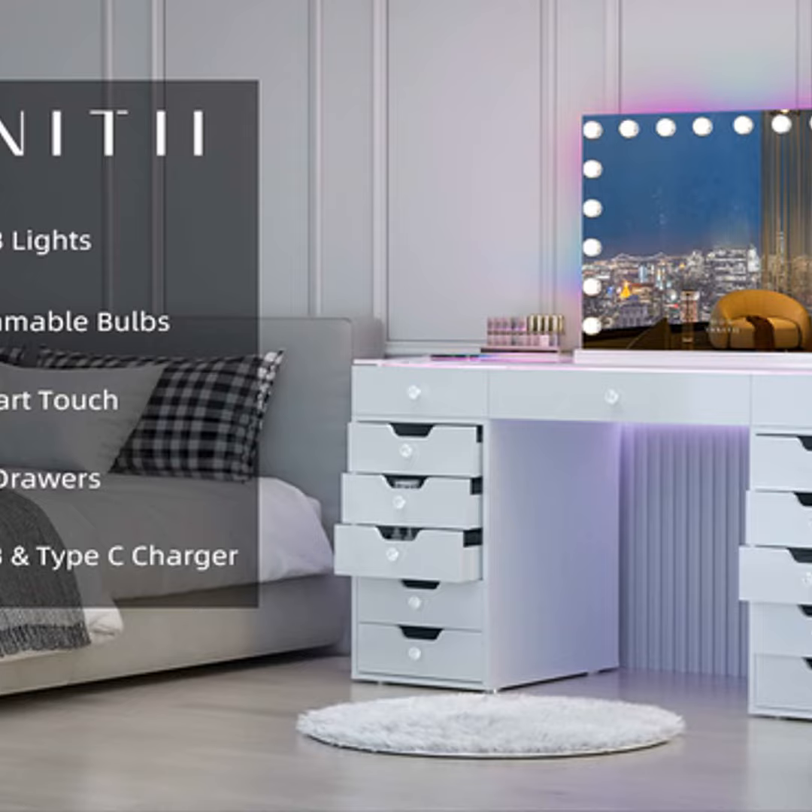You might think a dressing table is just for doing your makeup, but vanity desks in B&Bs can offer so much more. Not only do they give you a private spot to get ready away from the bathroom, they also serve as a handy workstation. Personally, I love having a flat surface where I can plan my day over breakfast or reply to emails before heading out.